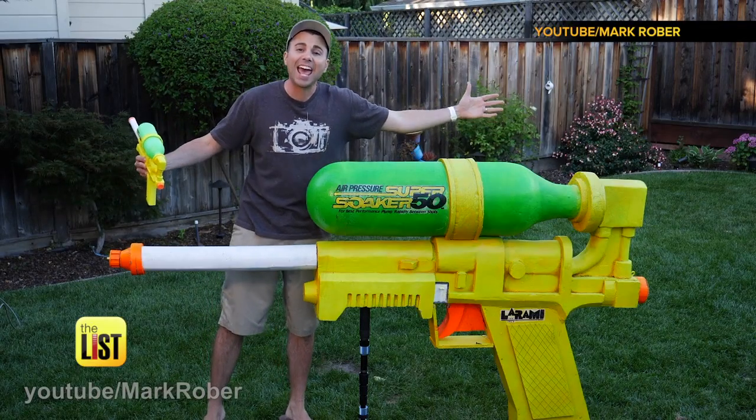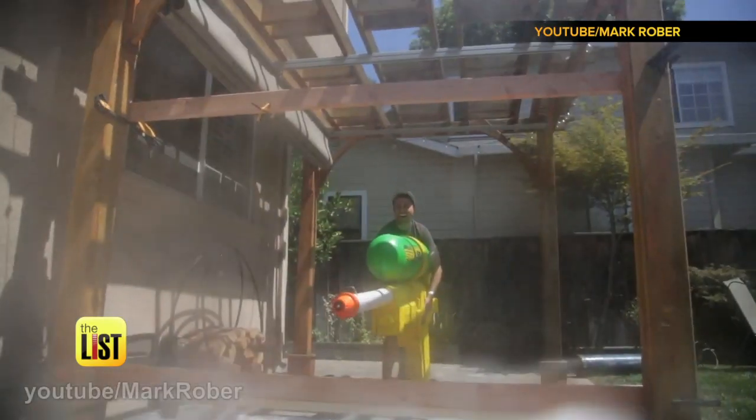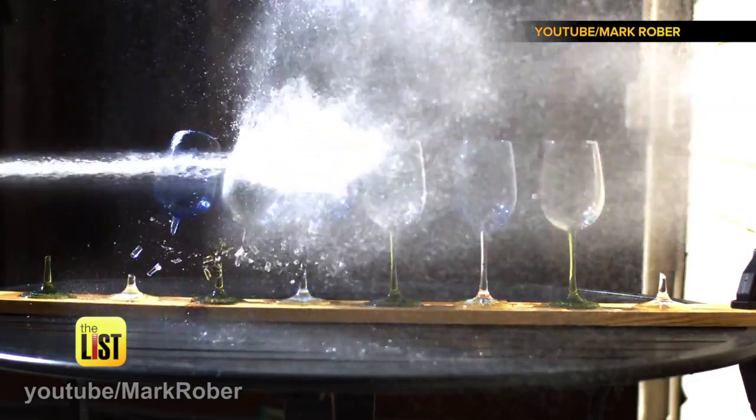It's seven feet long and shoots water at a rate of 272 miles per hour — powerful enough to break windows and a lot more.